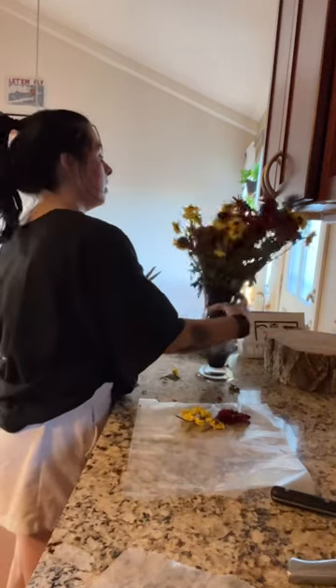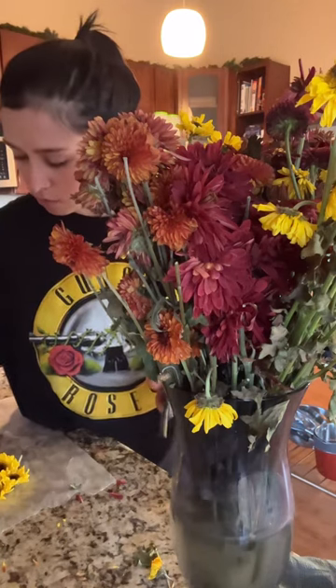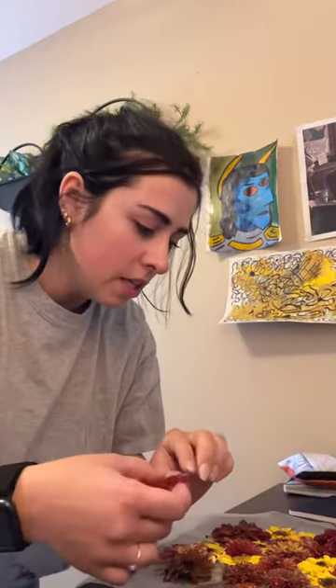Hello everybody and welcome to Kate Creates Things, which I guess is what I'm going to call these kinds of videos — the videos in which I have no plan of action other than an idea and I have to roll with it and let it snowball.